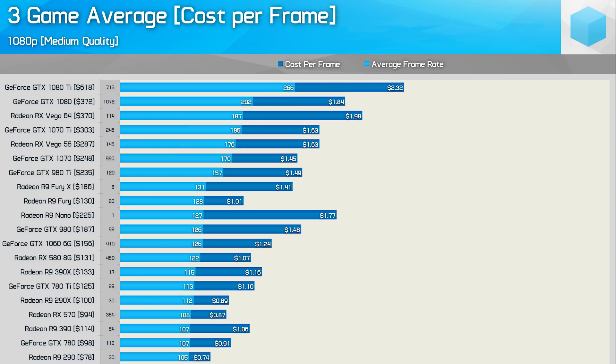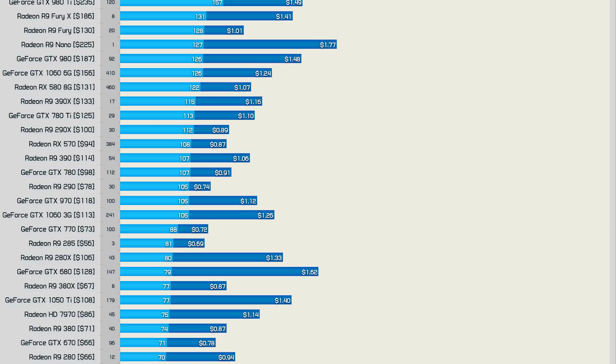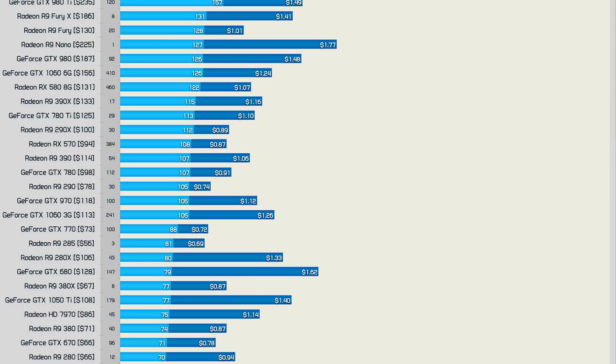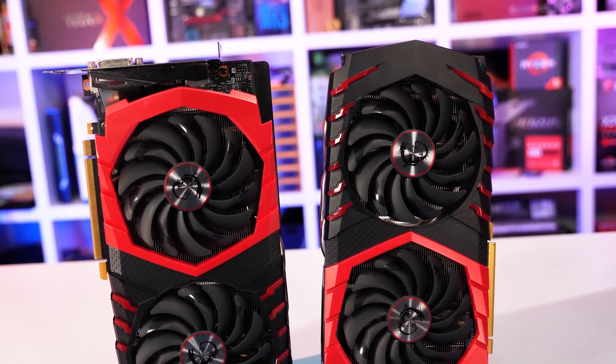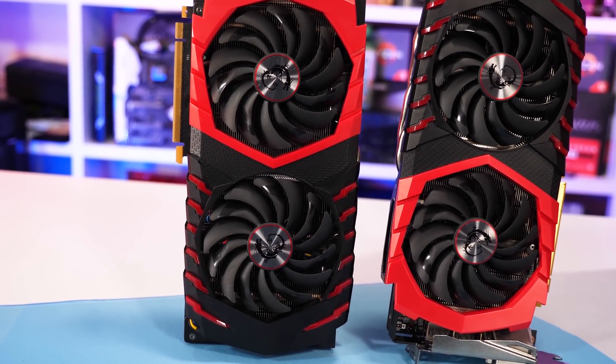Earlier in the year when I made a mega used graphics card guide, I found the R9-290 to be one of the best value second-hand deals at $0.74 per frame. A second-hand RX-570 cost $0.87 per frame, typically selling for $94 US. Today though, the average selling price of an RX-570 on eBay is more like $60, making it the obvious choice for bargain hunters. Even so, I still feel a brand new RX-570 is a better deal than a second-hand R9-290.